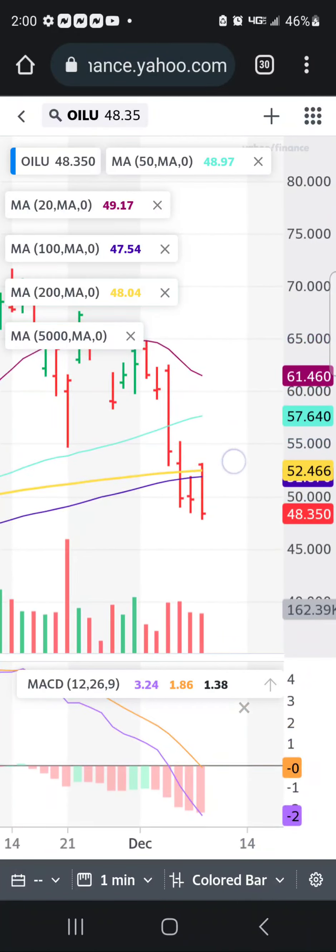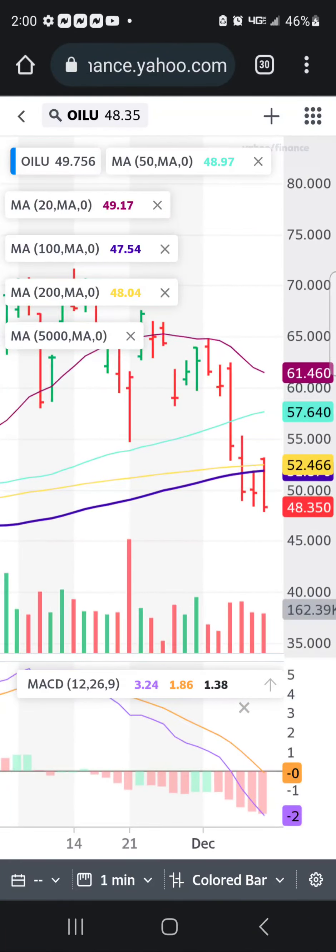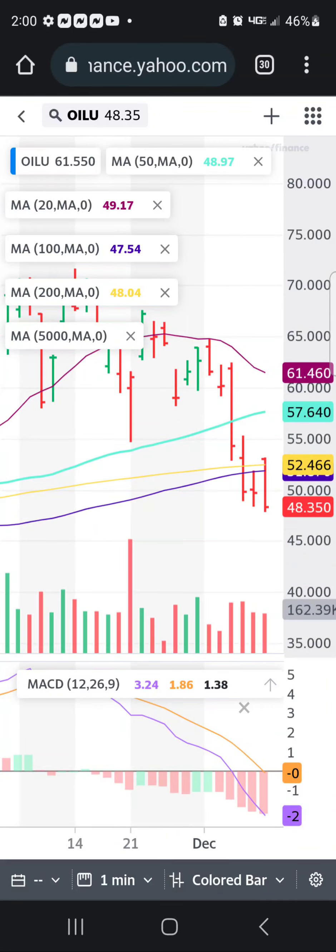I'm still holding the half and half — half of my portfolio on TZA and half on BOIL. All right, take care.